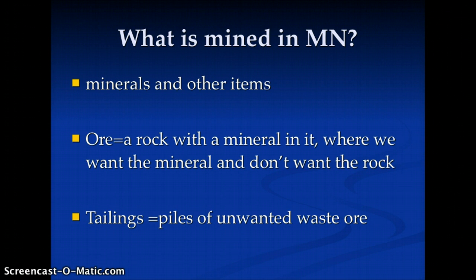First of all, you might hear things referred to as ore — a body of ore or ore in the ground, spelled O-R-E. That's rock with a mineral in it that we want, or a desired product. And tailings are where we pile up the waste ore — the part of the ore we do not want and do not choose to keep.